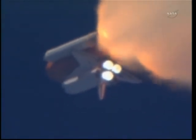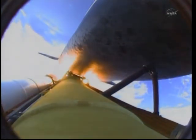Commander Steve Lindsey acknowledging the call from Capcom Charlie Hobai as Discovery's three main engines throttle back up. Lindsey is joined on the flight deck by pilot Eric Bowen, Mission Specialist Al Drew and Nicole Staunt, Mission Specialist Mike Barrett and Steve Bowen. Discovery's three main engines are burning fuel at a rate that would drain an average swimming pool in about 25 seconds. The engines, combined with the solid rocket boosters, produce more than 7 million pounds of thrust. One minute and 50 seconds into the flight, we're standing by for separation of the twin solid rocket boosters. Discovery now traveling 2,695 miles an hour, altitude 24 miles, downrange from the Kennedy Space Center 29 miles.